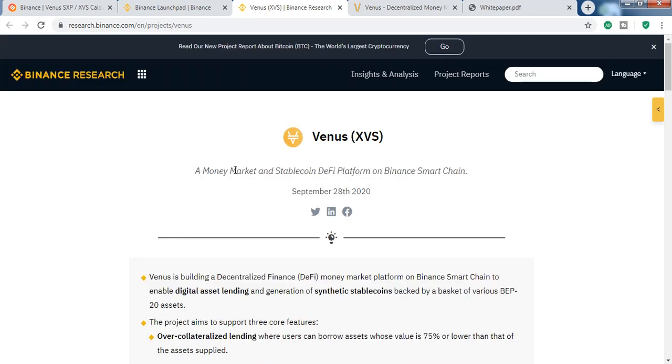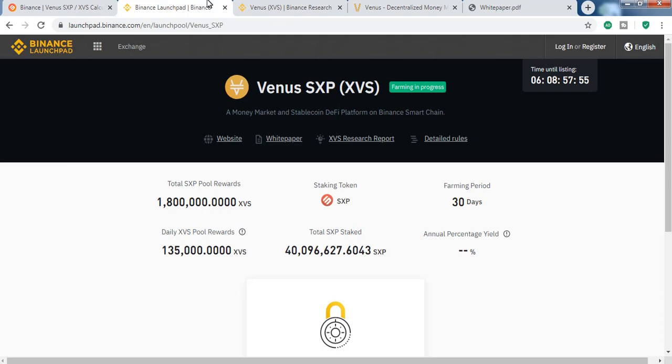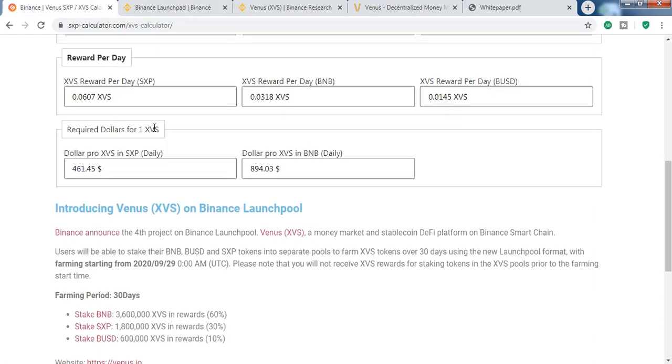That was the overview of Venus protocol. Please make sure you subscribe to the channel, like the video, and press the bell icon to get notifications. Looking at the SXP price, it's around $1.56 right now — we will see $3 to $4 soon.